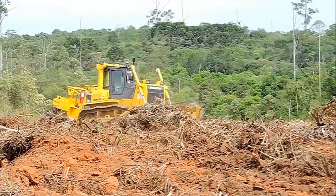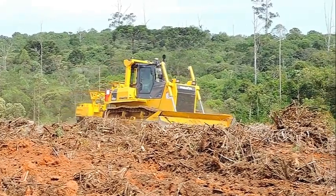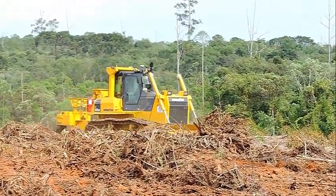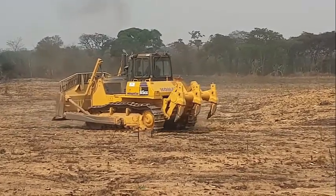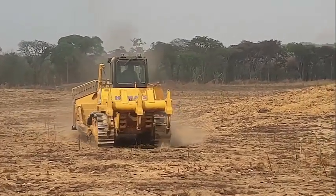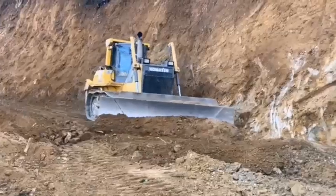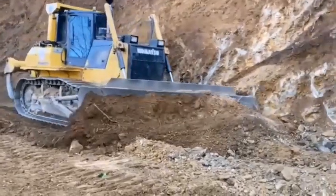The D85 bulldozer is engineered to simplify service and maintenance tasks, minimizing downtime and maximizing productivity. The machine incorporates features such as easily accessible maintenance points and a centralized lubrication system, allowing for quick and efficient servicing. Additionally, Komatsu provides comprehensive service and support networks to ensure prompt assistance and timely availability of spare parts, further enhancing the overall ownership experience.